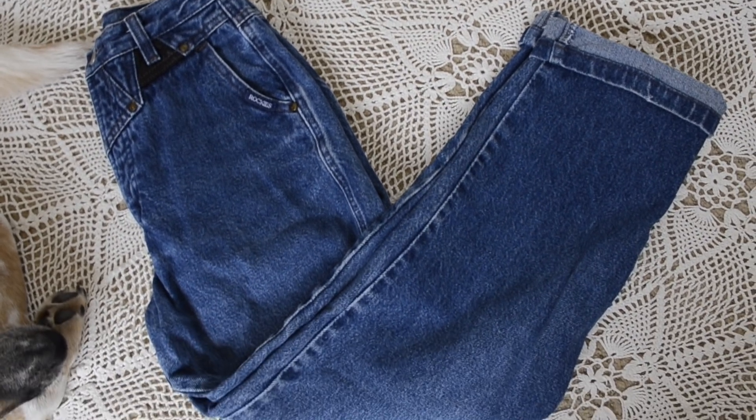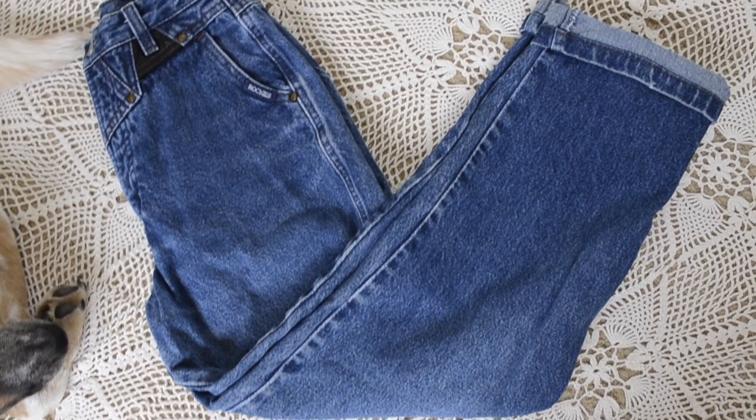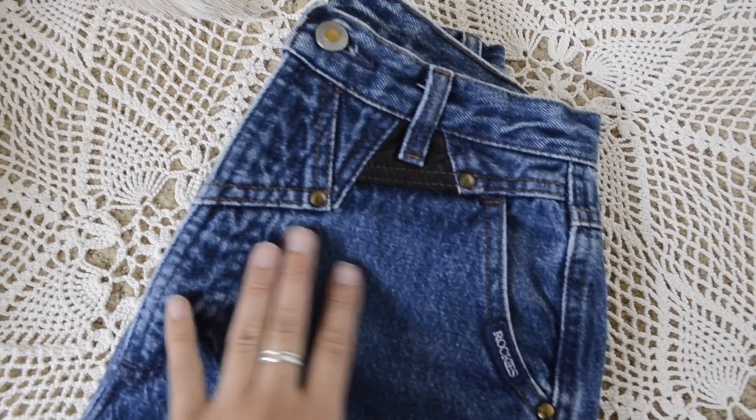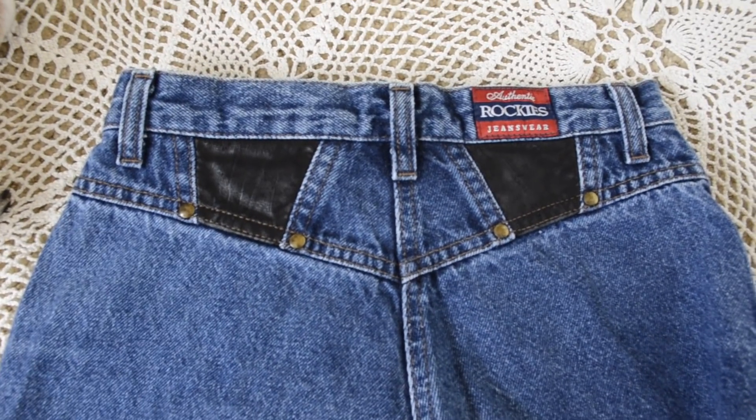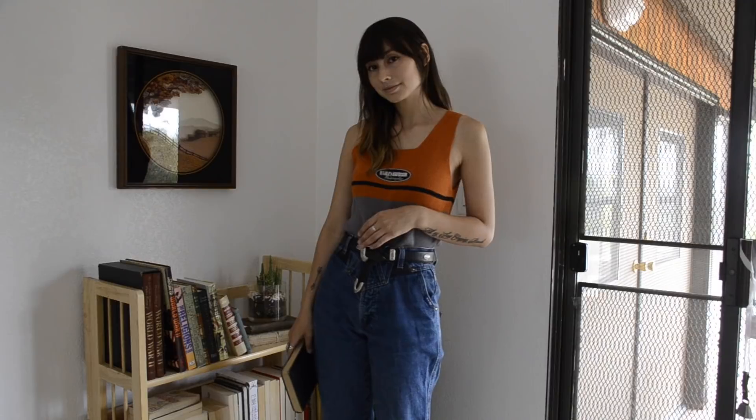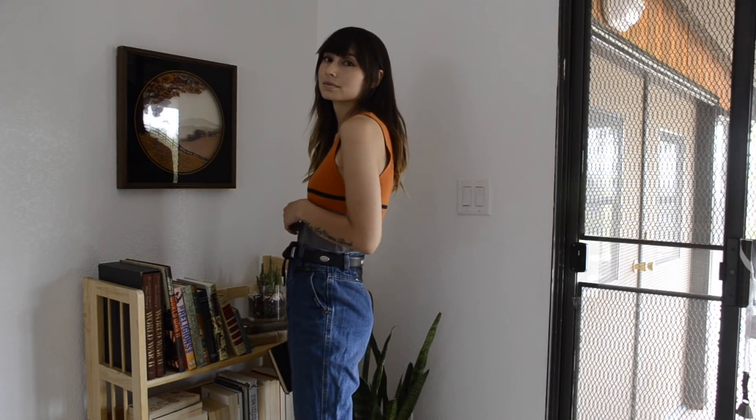The last clothing item is these Rockies pants. I really love Rockies — I like the details, and these have little faux leather details on the front and back. They also don't have any pockets on the butt, and I'm really into that.